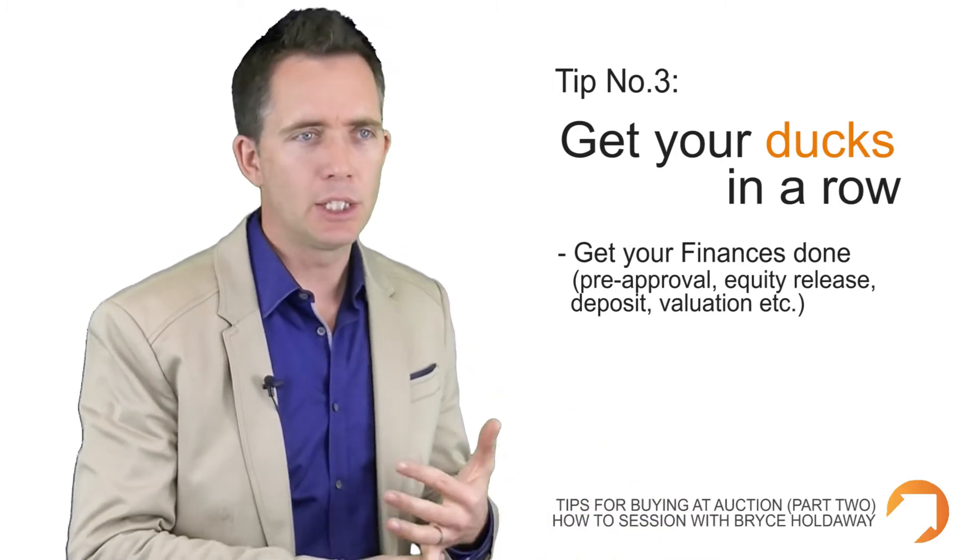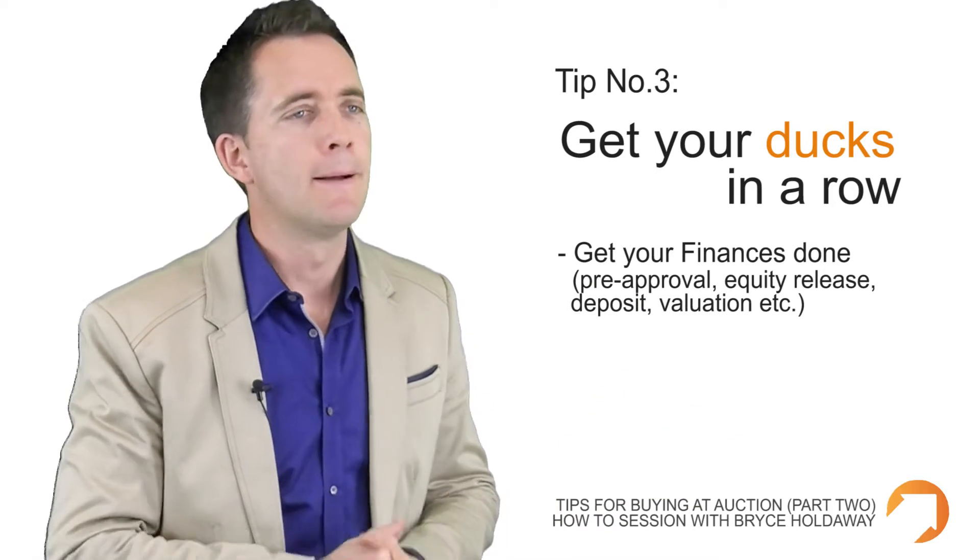Make sure you've got your equity released, you know where you're going to get your deposit from, you've got your stamp duty and costs — everything ready for settlement.